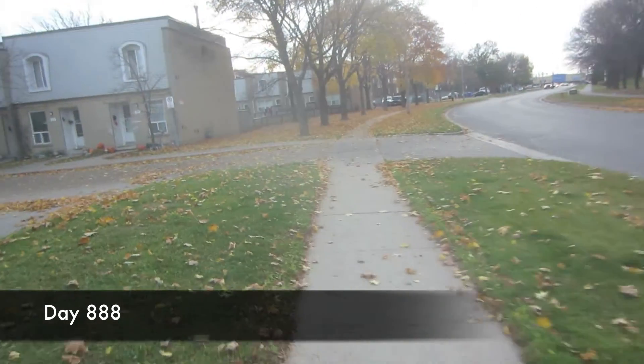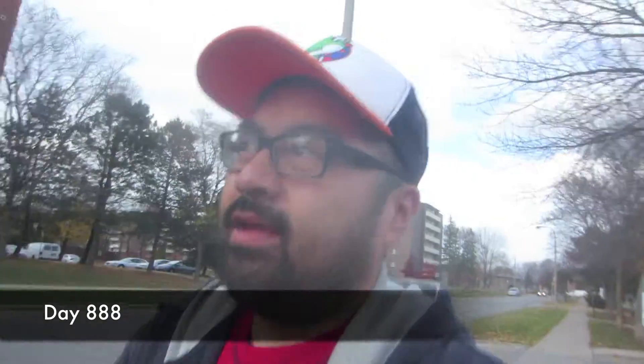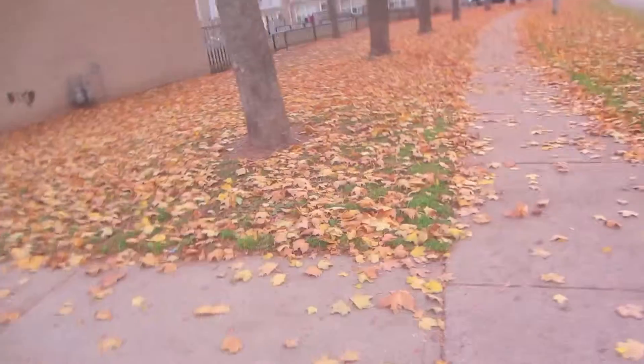All the leaves on the ground. Just heading to work. I'll show you some more leaves. Look — leaves.